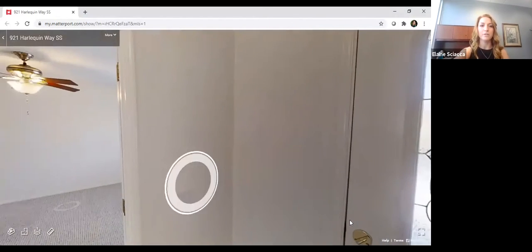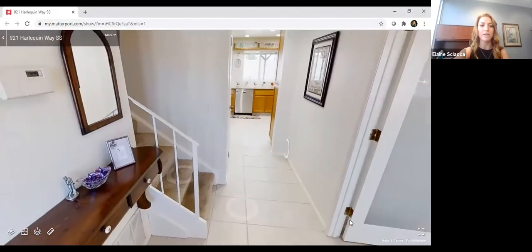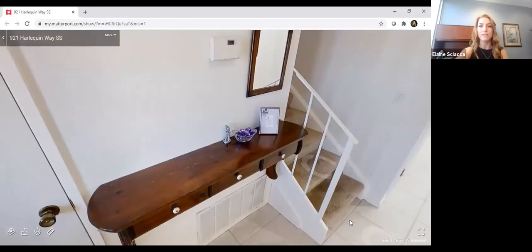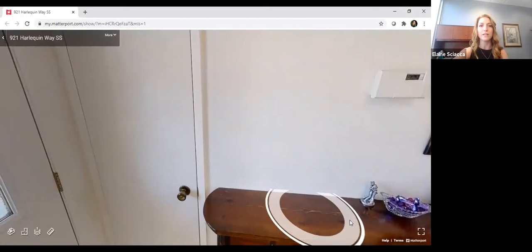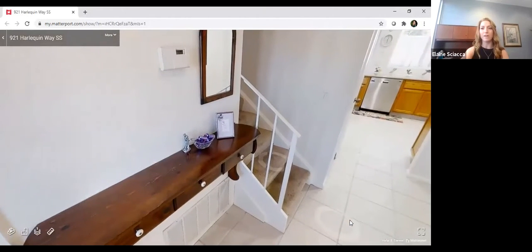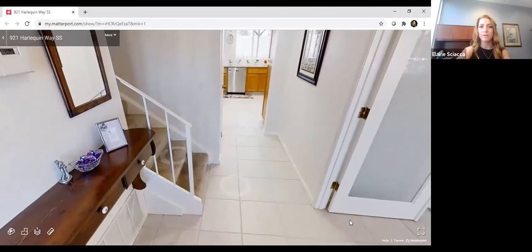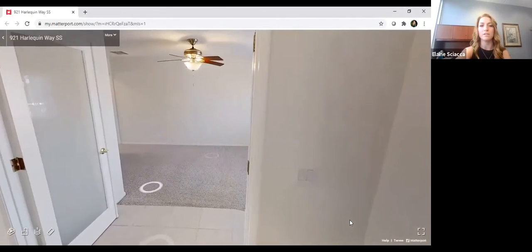So here we are at the front door. Immediately when you walk in, you have this entryway with tile flooring. You have a little shelf right here for your keys and things, and she set it up really nicely. There's a closet directly to your left with shelving, and there's a secondary closet she uses as a coat closet with coat hooks.